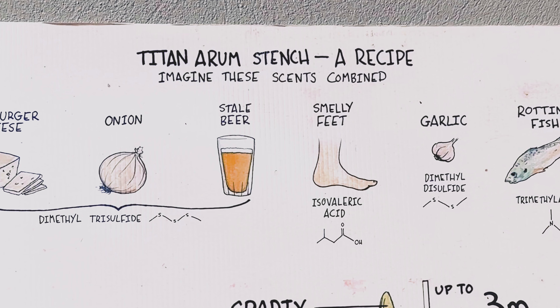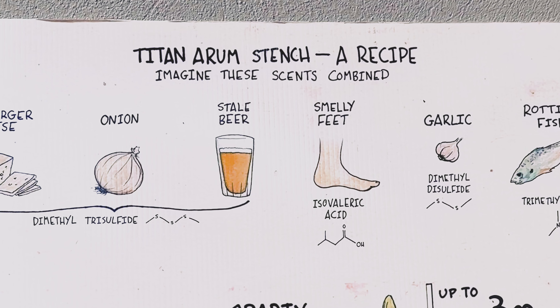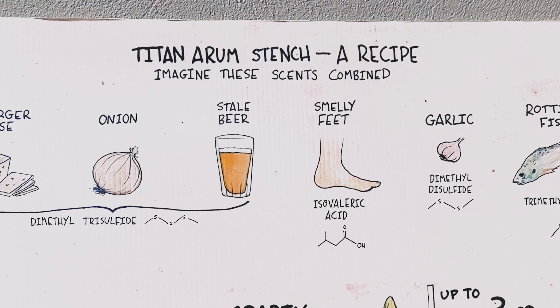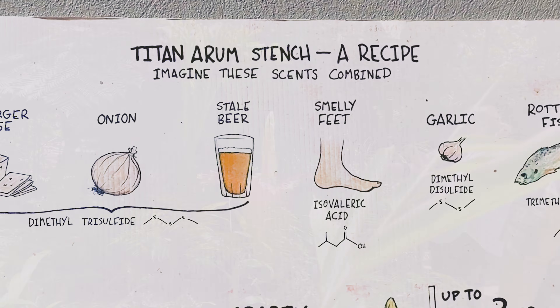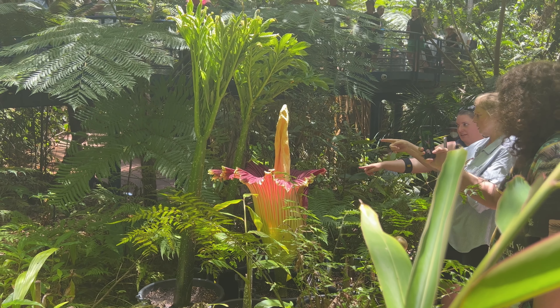The scent is most potent in the first 24 hours of the bloom. It is produced by the plant only at night as it seeks to attract various insects that will pollinate its flowers. The Titan Arum cannot self-pollinate, so it needs various flies and insects to carry pollen from one plant to another.